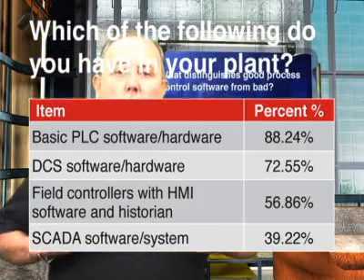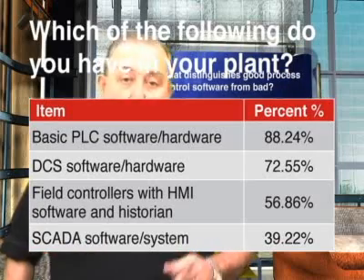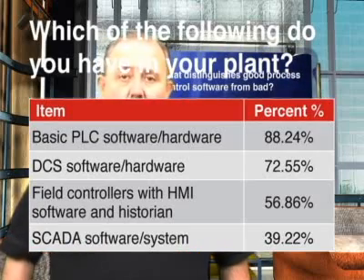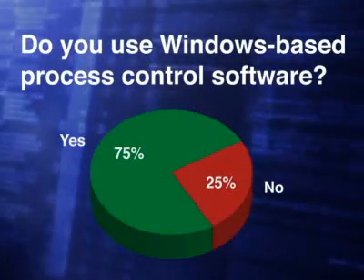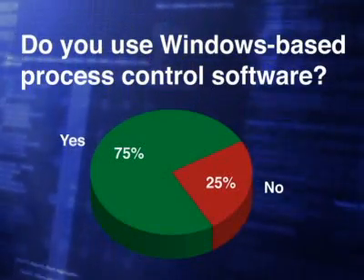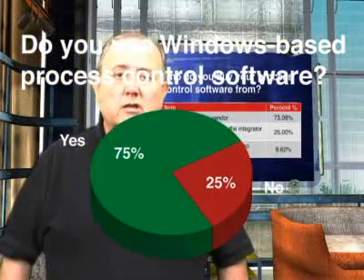We wanted to know what our readers think distinguishes good process control software from bad, so we asked them. Their responses clustered around four main issues. Over 80% asked for good, easy-to-understand and easy-to-use HMIs. 71% said that good customer service made process control software good. 63% said it was easy-to-use, easy-to-learn engineering tools. And 45% said it was tight integration between the modules.